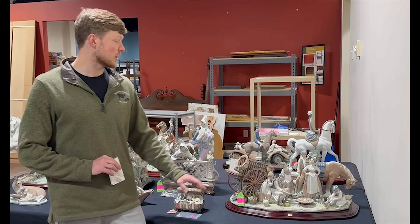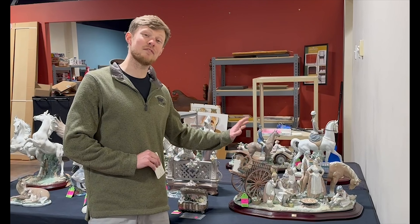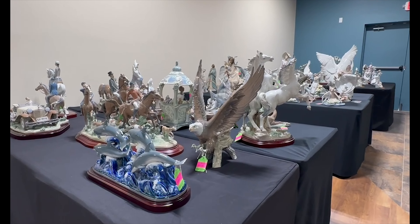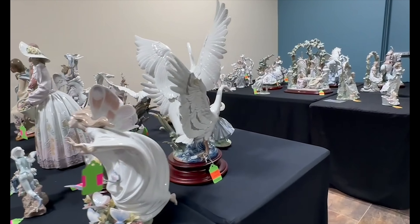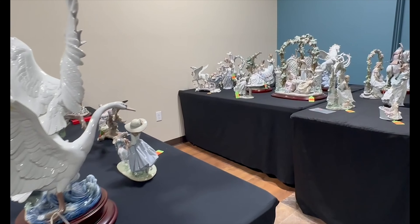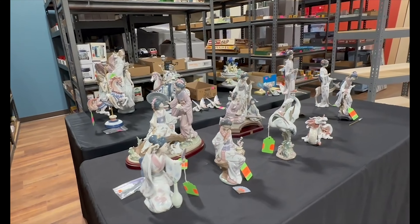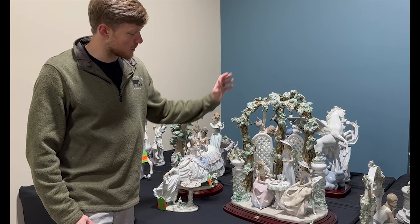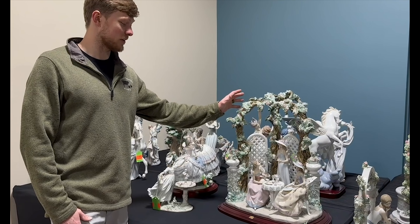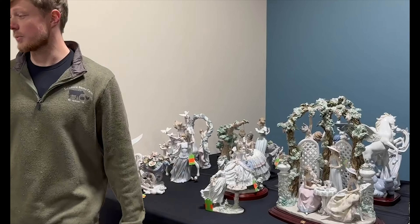Another one of my favorites in the third auction is titled 'The Paella' — this limited edition, only 500 of these created, and this is number 51, with the original stand and the original shipping box. Actually, all of them — except for one or two lots — have the original shipping boxes, so truly a very nice collection. In the fourth auction, we have this extraordinary one titled 'Tea in the Garden,' also a limited edition with the stand and the box.